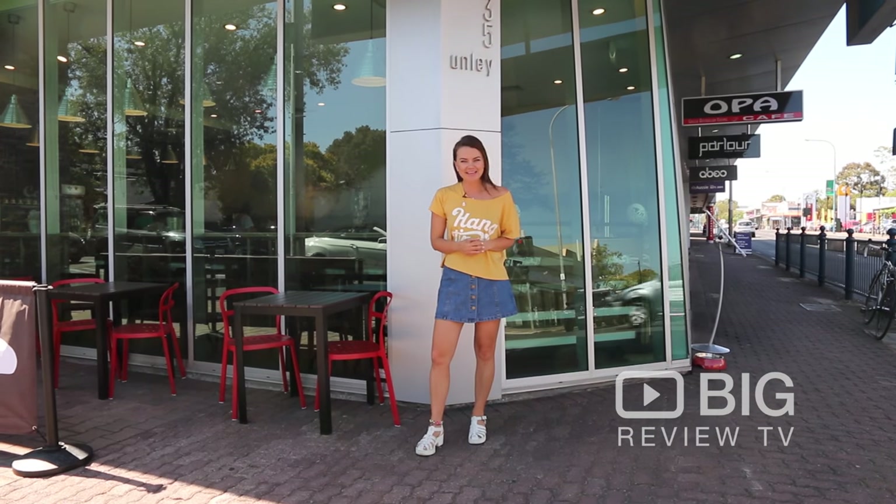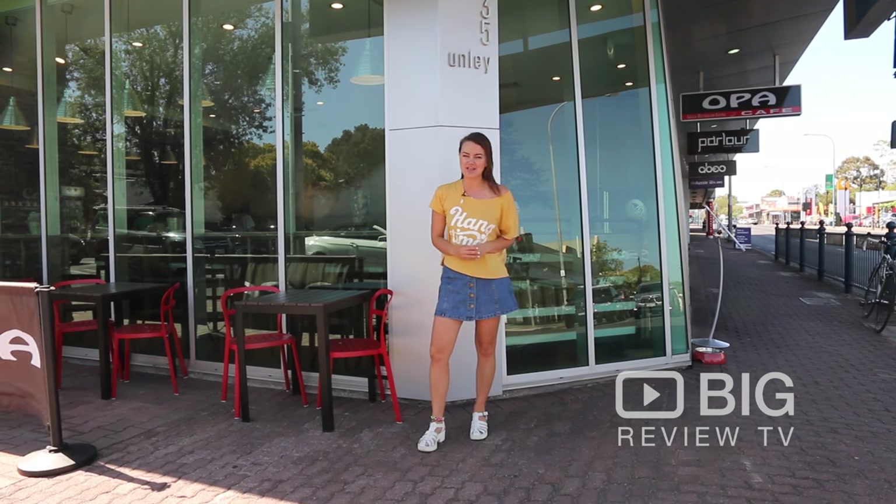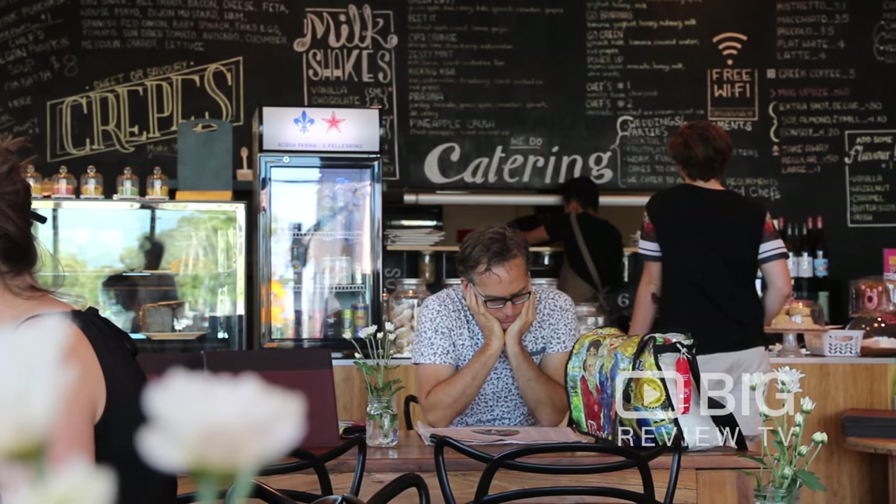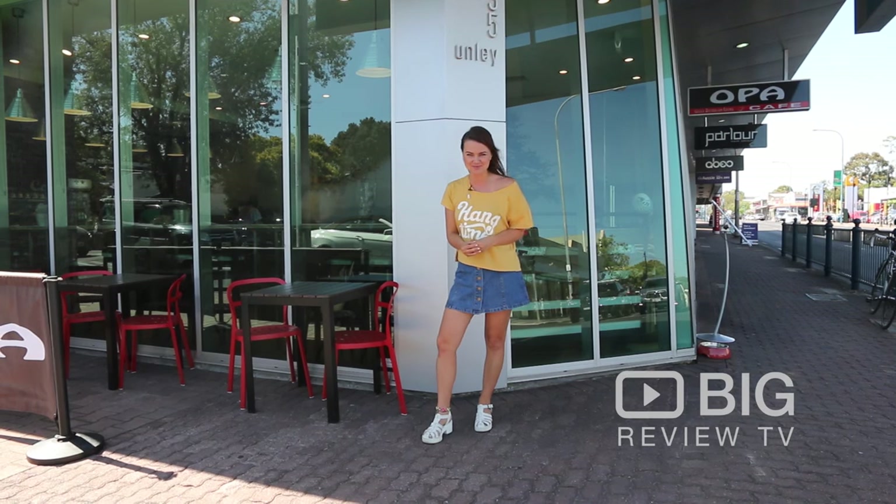G'day Big Review TV, it's Ella here on Ungley Road in beautiful South Australia where today we are checking out Opa Cafe, a beautiful Greek Australian inspired venue. I can't wait to find out a little bit more.